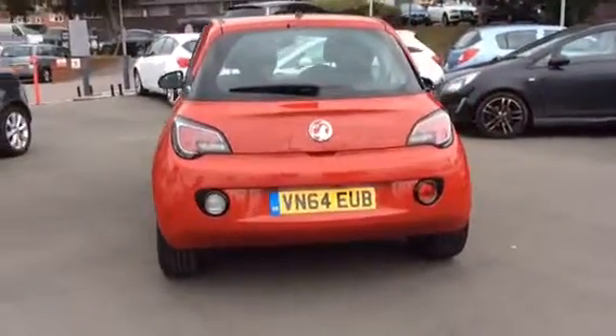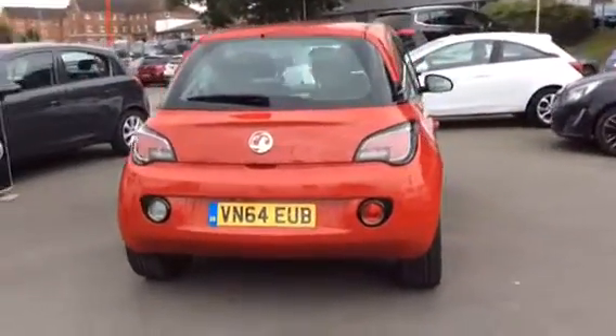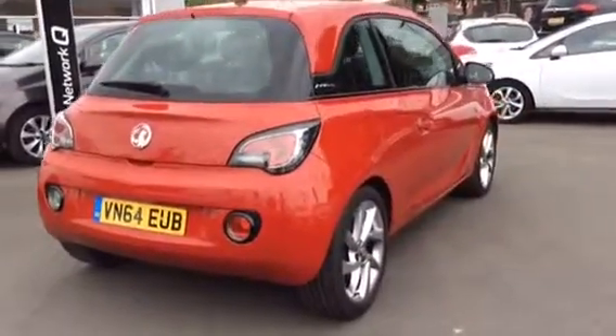Here at Bayless Vauxhall we will carry out a 114 Network Q multipoint check with a 12-month warranty.